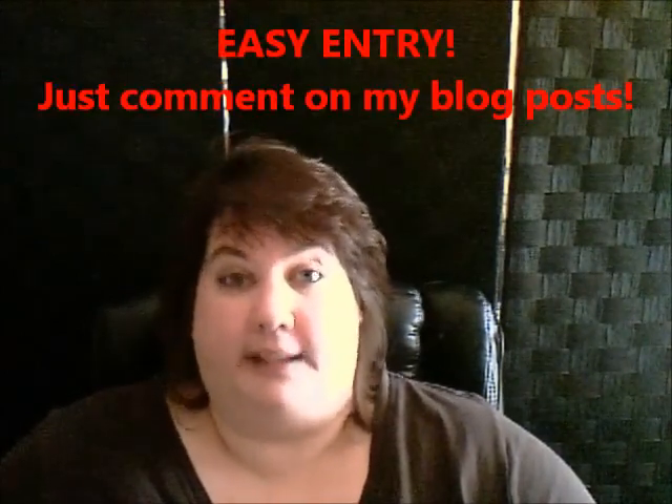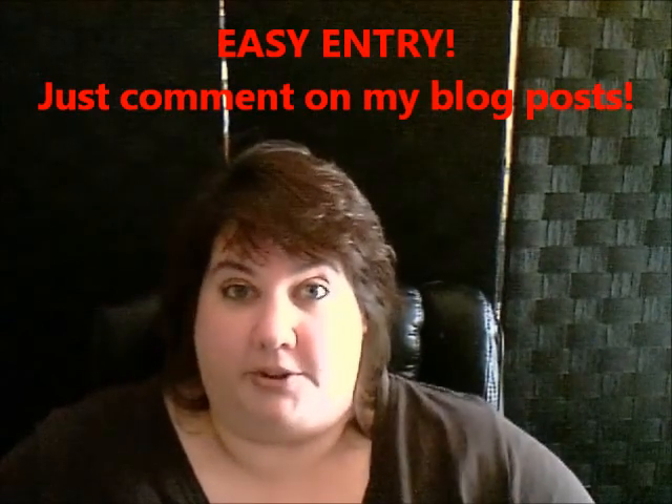You have to leave comments on my different blog posts — that's it. There's no extra hoops to jump through, nothing super fancy you have to do, no backtracking to say I did this, I did this. You don't have to do that.